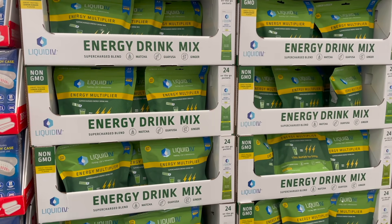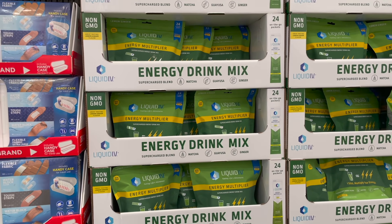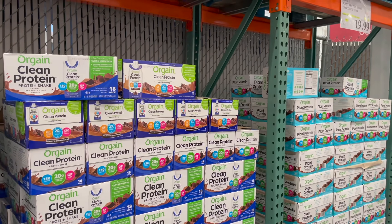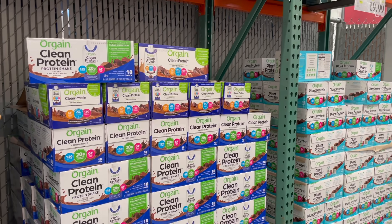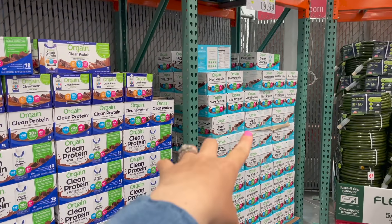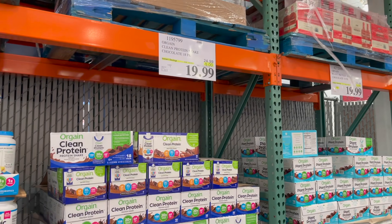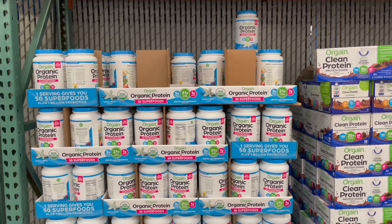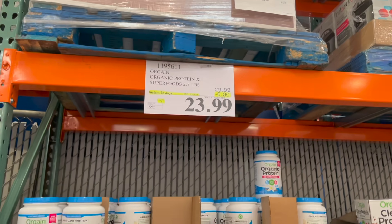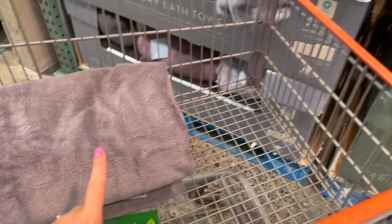Last time I shared Liquid IV, a lot of you said you love it. This one is the lemon ginger flavor — I have yet to try it. You get 24 for $22.99, $6 off. Also on sale are the Orgain Clean Protein shakes in chocolate — both the regular clean protein and the plant protein — $19.99 for 18 of them, $5 off. Or you can get their powdered Orgain organic protein for about $24, $6 off.